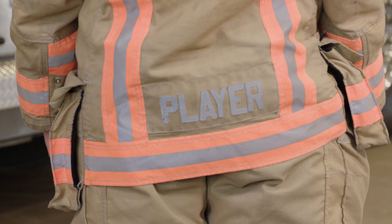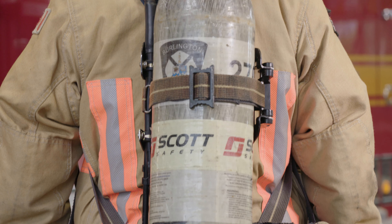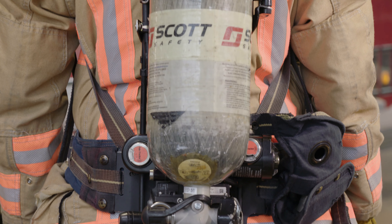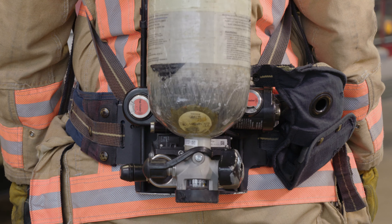We even have our names on our jackets so we know exactly who is who. This is our special backpack — it's just like what you'd have for school, but instead of carrying our lunch and homework, we carry our big air tank. This big bottle of air is what we need to help us breathe safely if there's a fire and smoke.